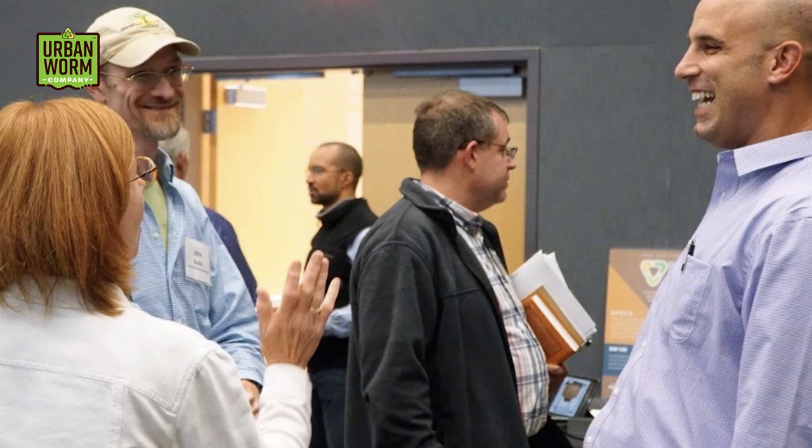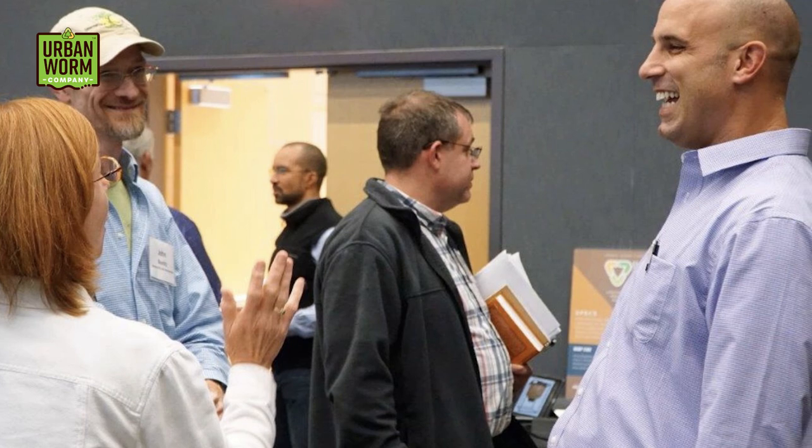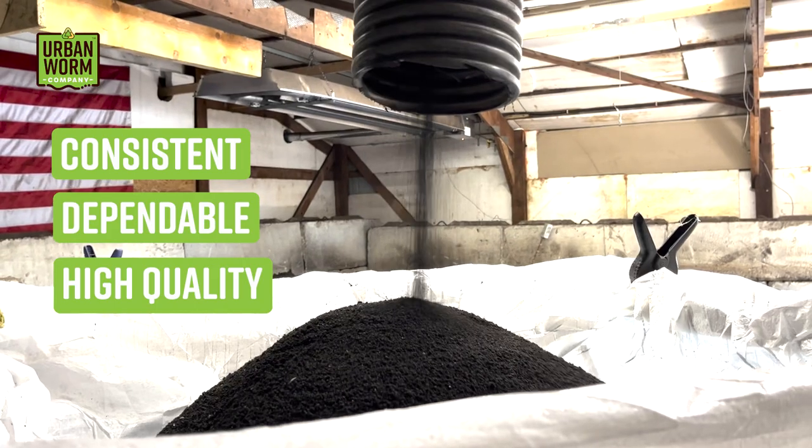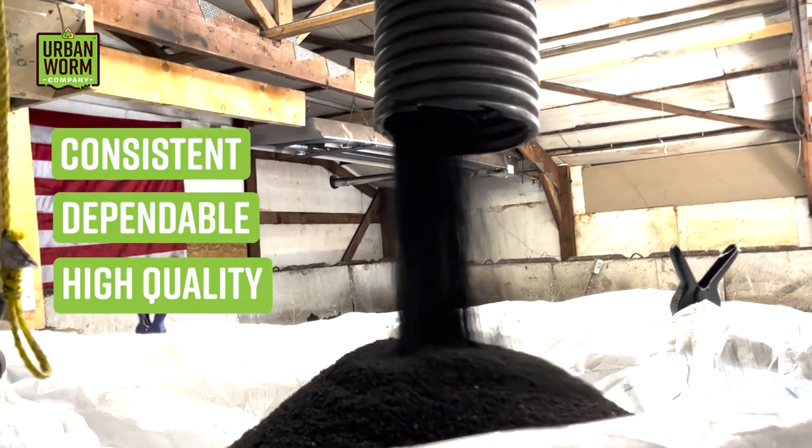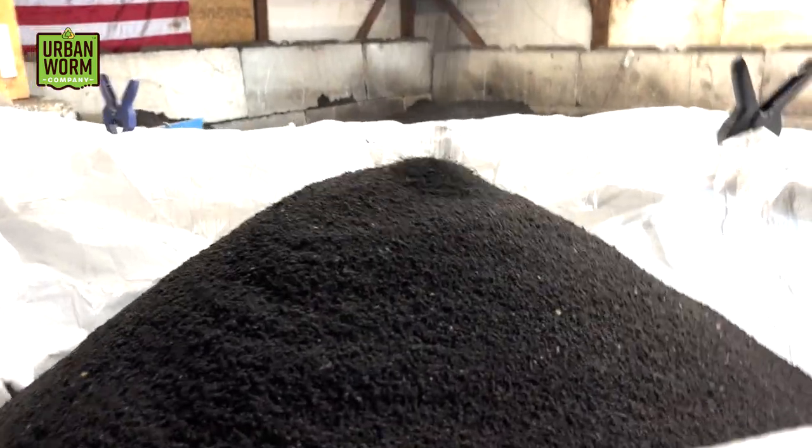I've known the owners of the company since I met them at the North Carolina State Vermiculture Conference in 2019. And for those of you interested in business, this should show you the power of networking at live events like that. We stayed in touch, and when I told them that I needed a consistent and dependable source of worm castings, they stepped up to the plate and delivered. They've been great partners for me, and they serve you, my customers, really well. It's a great example of how partnering can make a whole lot more sense than doing everything on your own.